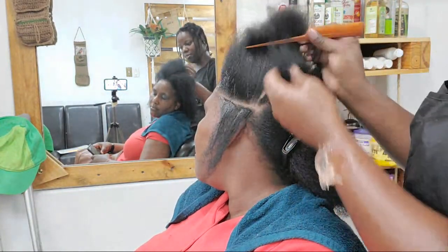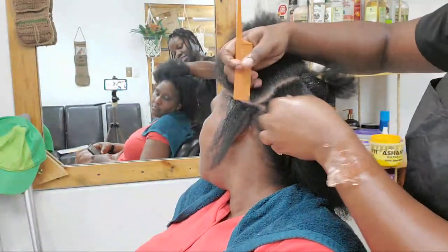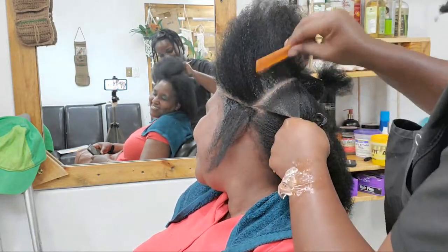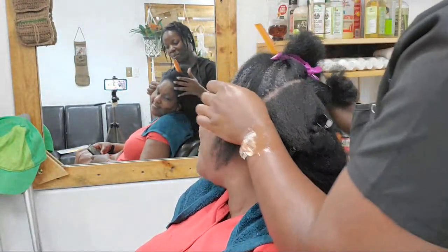This will be a simple corner updo — simple but elegant. This client in particular likes her hair really simple but nice. No fancy dancing, nothing. So I want to keep it real simple.